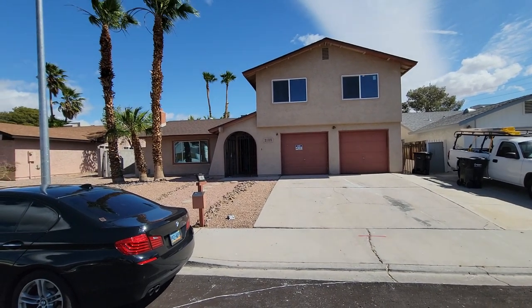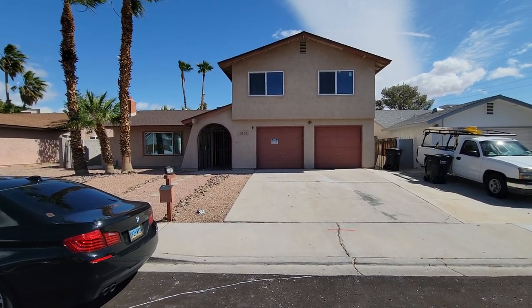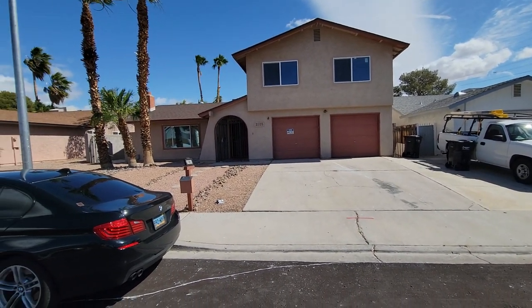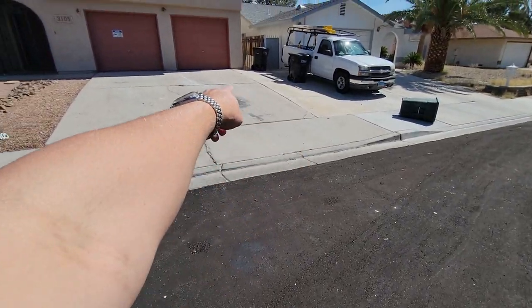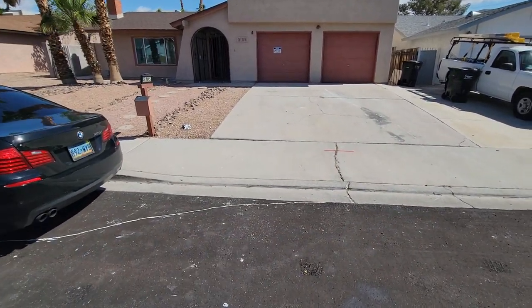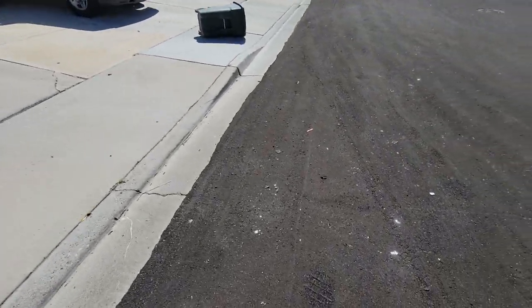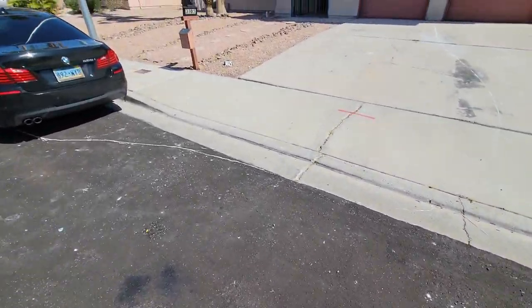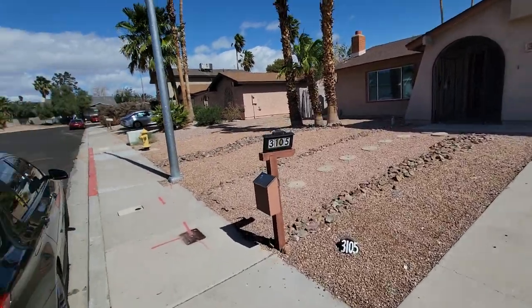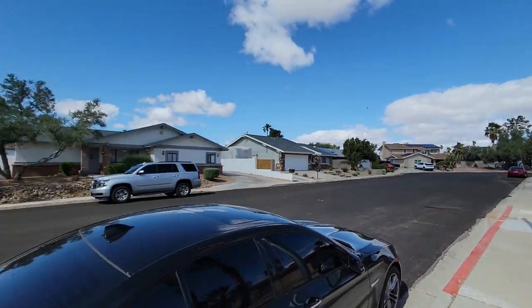This is 3105 La Entrada Street. Immediately just driving up, it looks like a flip — you can see the paint trail on the ground, broken glass, and other signs of construction. There was probably one of those big blue dumpsters right here where all the trash came through.